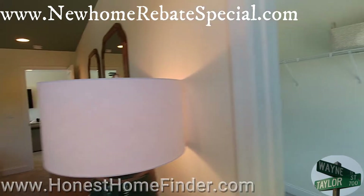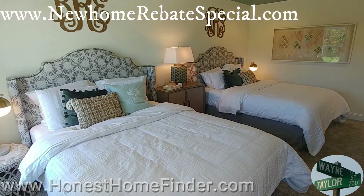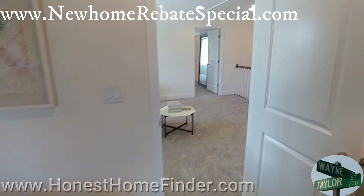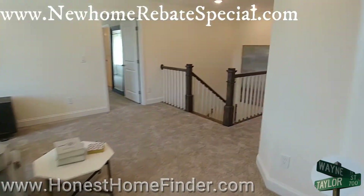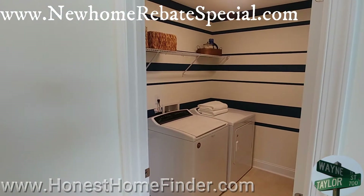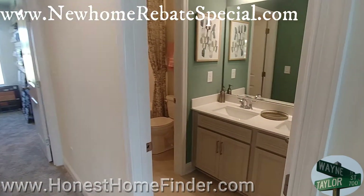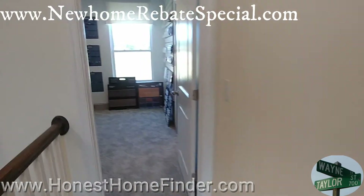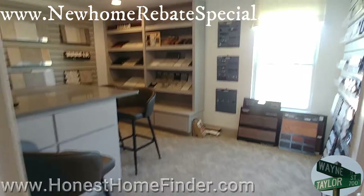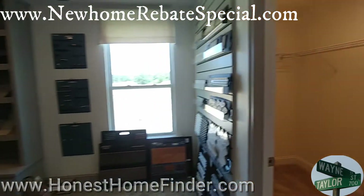Big walk-in closet too. Of course there's a laundry room. This is a bedroom but since we're in the model — closets are huge in these secondary bedrooms.